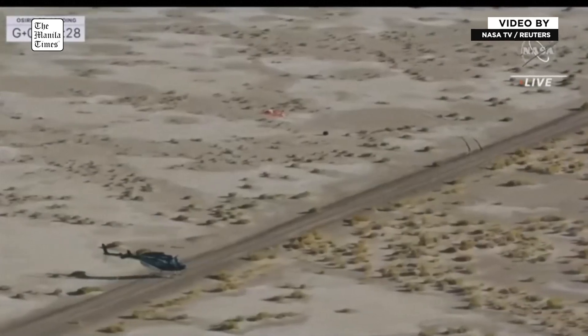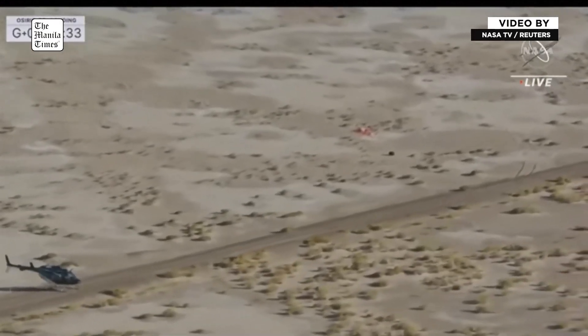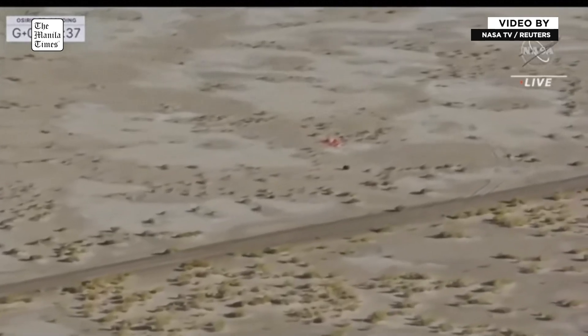T-01 has landed at the recovery site. So our first helicopter — you just heard confirmation, and you can see visual confirmation of that landing. We're maybe about 100 to 200 feet away.